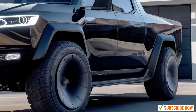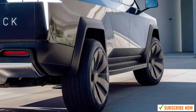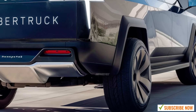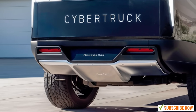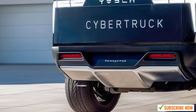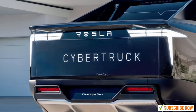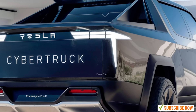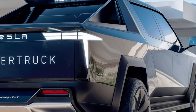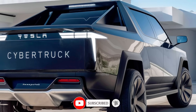Now, let's talk about the range. Tesla has always been a leader in electric vehicle range, and the Cybertruck continues that legacy. The single-motor version boasts a range of over 250 miles on a single charge, while the dual-motor all-wheel drive can push up to 300 miles. But if you go for the tri-motor variant, you'll get an impressive range of 500 miles, making long road trips and off-grid adventures much easier to handle. Plus, the Cybertruck supports fast charging, so you can juice it up on the go and get back on the road quickly.